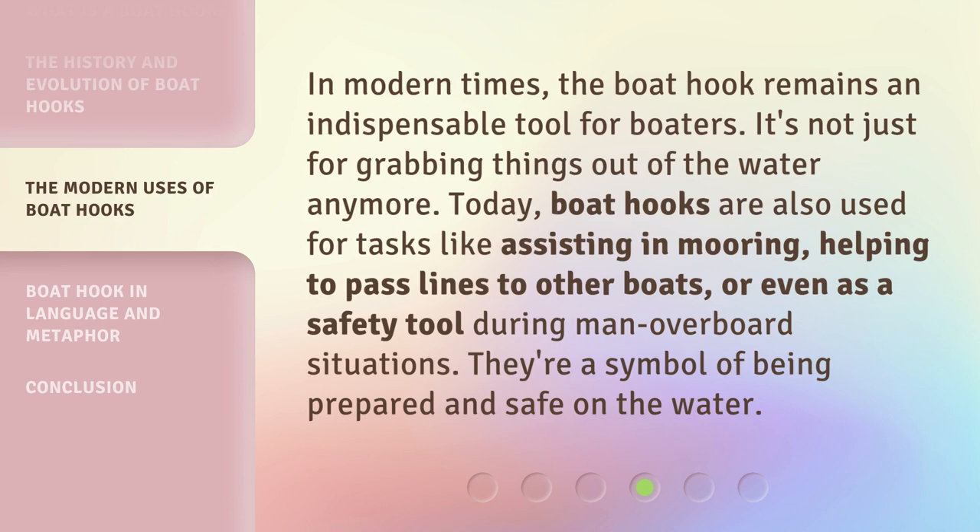In modern times, the boat hook remains an indispensable tool for boaters. It's not just for grabbing things out of the water anymore — today boat hooks are also used for tasks like assisting in mooring, helping to pass lines to other boats, or even as a safety tool during man overboard situations. They're a symbol of being prepared and safe on the water.